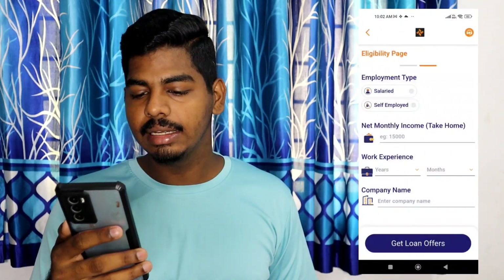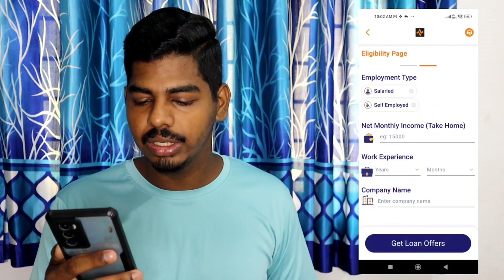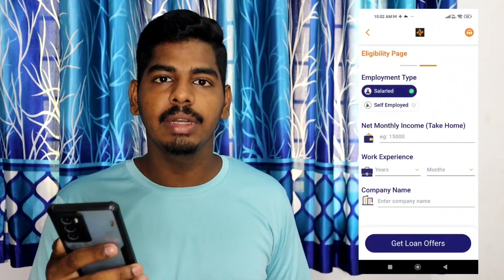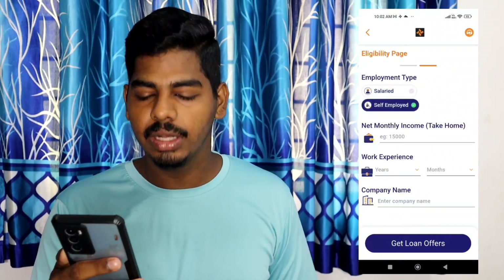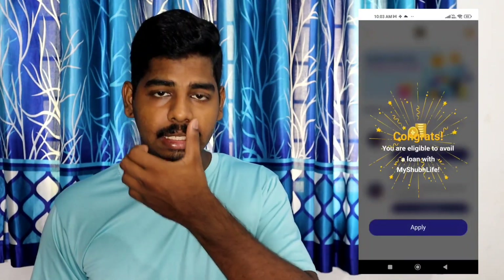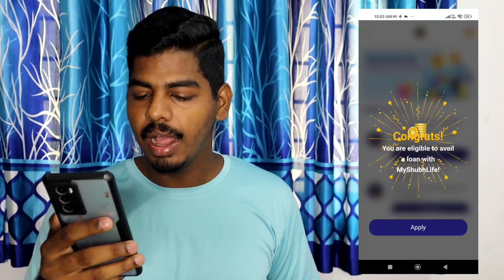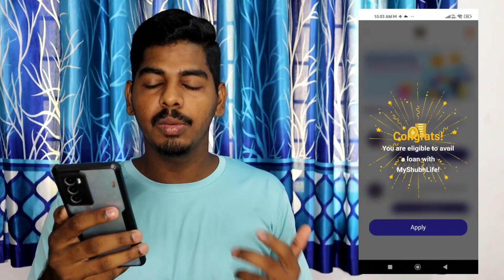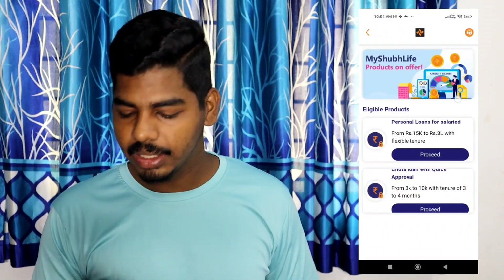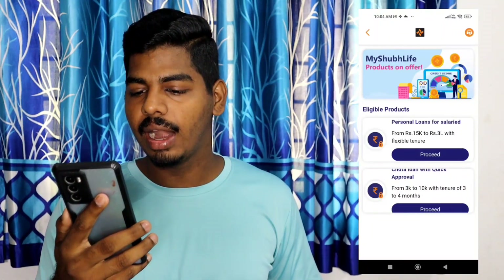You will enter your income and salary details, along with your experience. If you have an employment type, you will see a total and you will have a loan offer. You will see your eligible loan amount, and you will be presented with a loan offer.